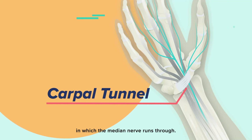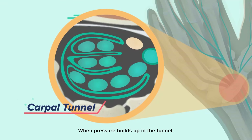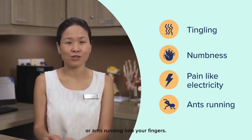Inside our wrist is a tunnel in which the median nerve runs through. When pressure builds up in the tunnel, the nerve is squeezed and cannot function properly. You might feel tingling, numbness, or pain like electricity or ants running into your fingers.